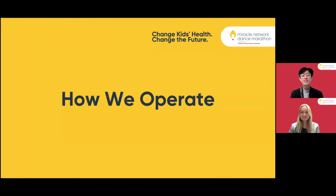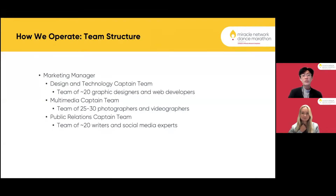Now we're going to talk about how we operate as a marketing team. Our team structure has a marketing manager in charge of three marketing teams: the design and technology captain team consists of about 20 graphic designers and web developers, the multimedia captain team which consists of about 25 to 30 photographers and videographers, and our public relations captain team which is about 20 writers and social media experts.